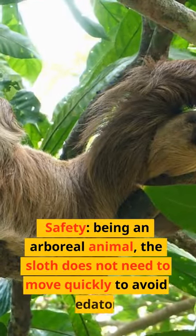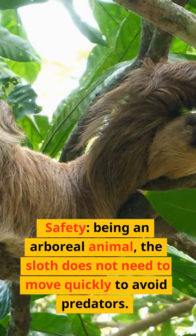Safety — being an arboreal animal, the sloth does not need to move quickly to avoid predators.